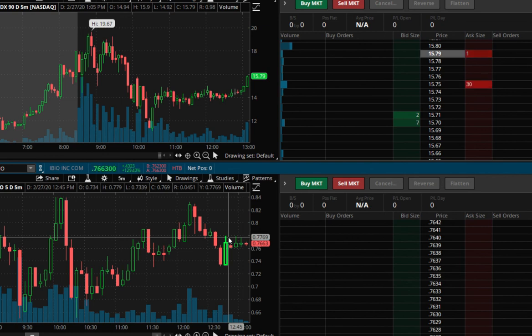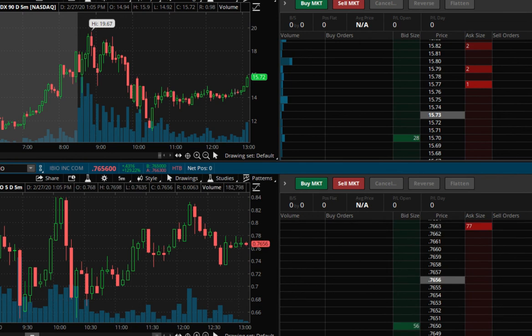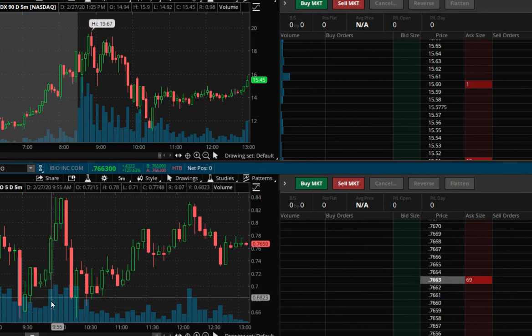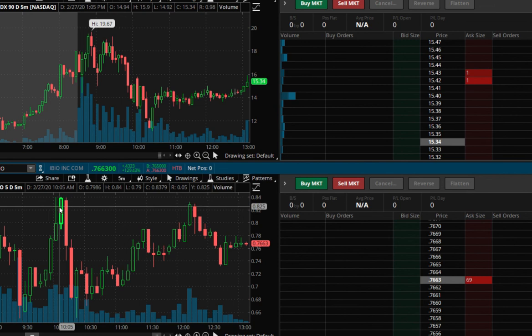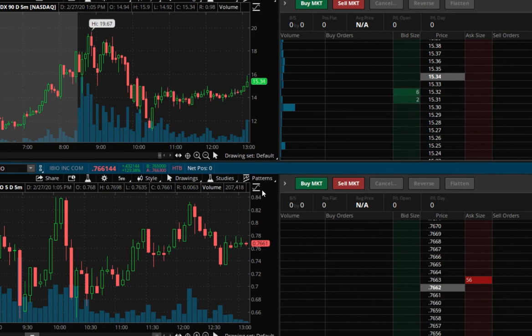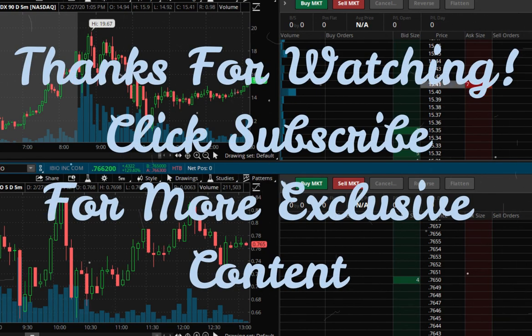Both of these are penny stocks. As you can see here, you can use these candles — this tracks the volume — and we can see the volume in cadence with these green candles. So these were two of my plays today, and these were definitely two stocks that were suited for day trading.